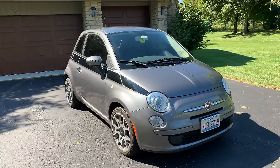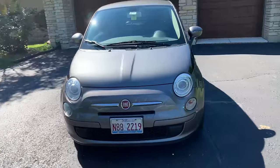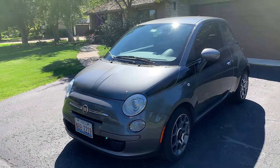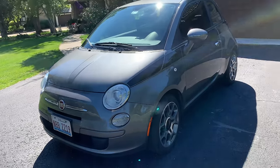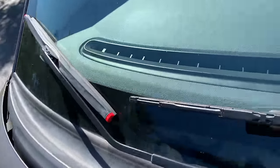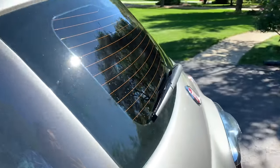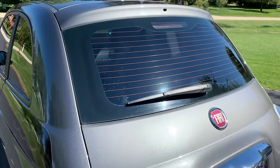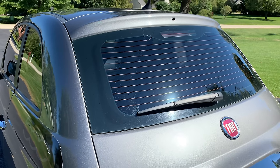Just last week I took this car to get an emissions test in Illinois — you need one every two years — and it passed with flying colors. It's not a rolling road test; they just plug in with the OBD2 and make sure you don't have any codes. I also replaced all the wiper blades over the last year, including the rear one, which took a little while to figure out — I did a video on that. It's not very expensive and an easy thing to do.